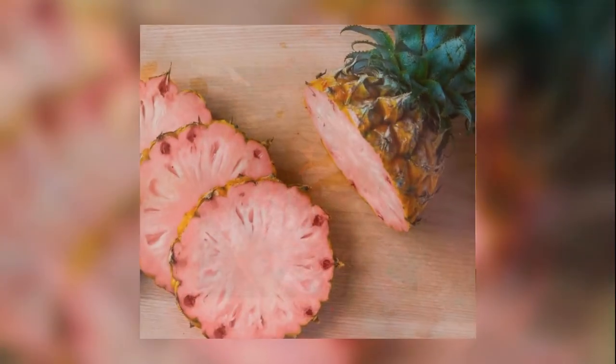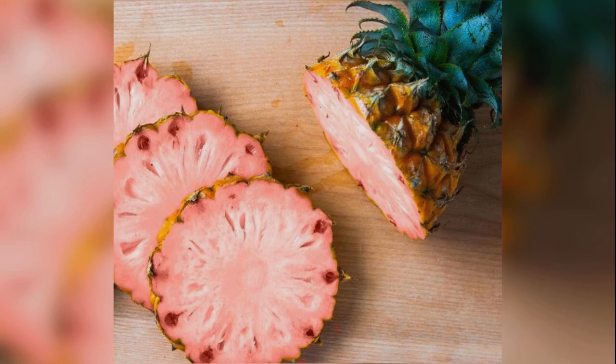Del Monte's scientists have genetically engineered the new pineapple variety to produce lower levels of an enzyme present in conventional pineapple that converts the pink pigment lycopene to the yellow pigment beta-carotene. Lycopene is the pigment that makes tomatoes red and watermelons pink, so it is commonly and safely consumed, the FDA said in a statement.